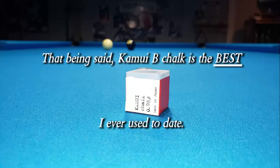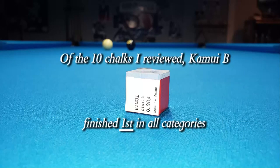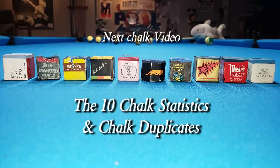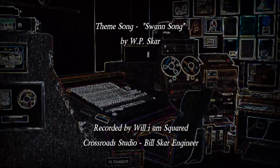That being said, Kamui B is the best chalk. So if you want the prestige of owning the Lexus of chalks, no matter the price, this is the one for you. Of the ten chalks I reviewed, Kamui B finished first in all categories, so the rating for this chalk is five diamonds. The ten chalk statistics and chalk duplicates I'll have to put together in a few days. Thanks for watching.